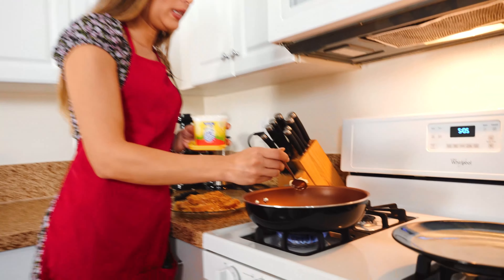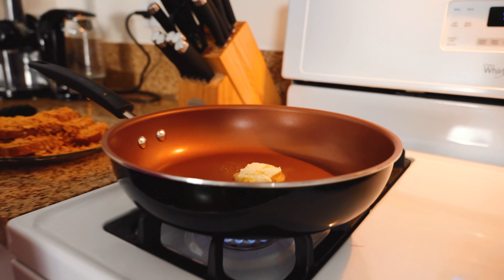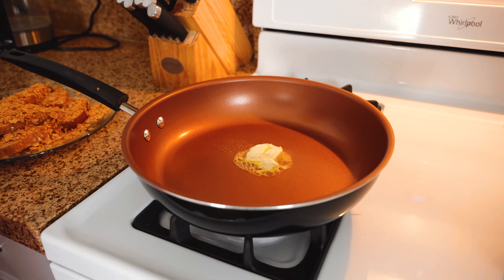Now it's time to fry the French toast in the pan. I'm gonna use butter for it — you also can use any vegetable oil like canola oil, for example.